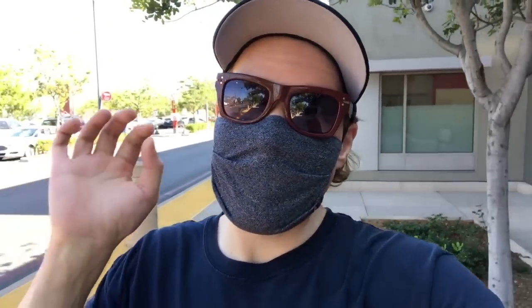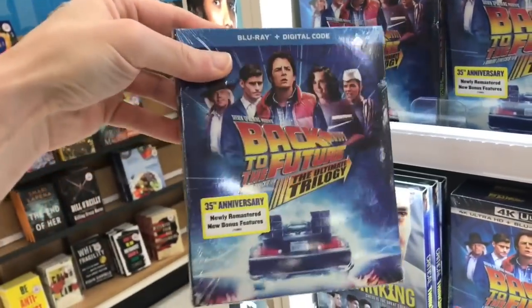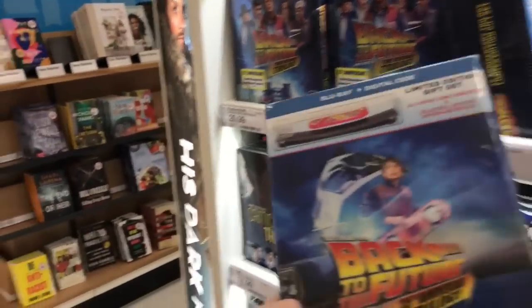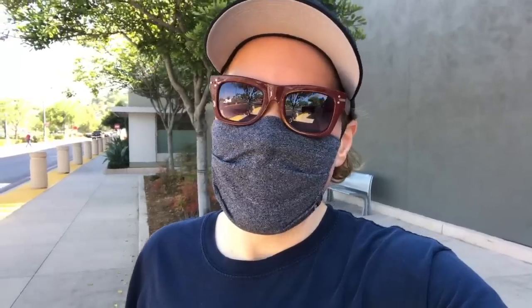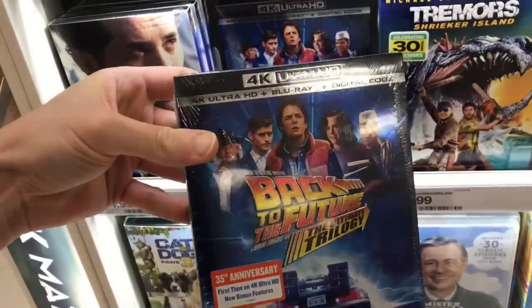In the section, they had a whole bunch of brand new stuff and definitely changed out a lot of things. They had the Back to the Future trilogy on Blu-ray for $29.99, and the Target exclusive edition with the hoverboard for $42.99 — that's the Blu-ray version. They also had the 4K edition of the trilogy at $42.99 as well.